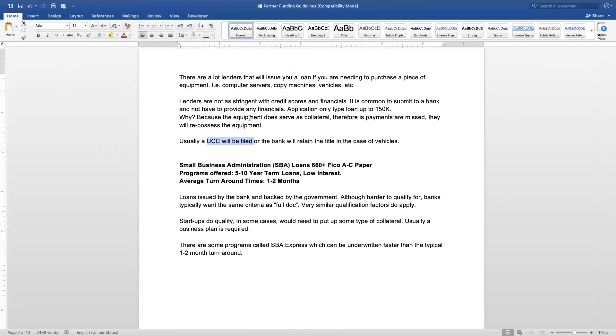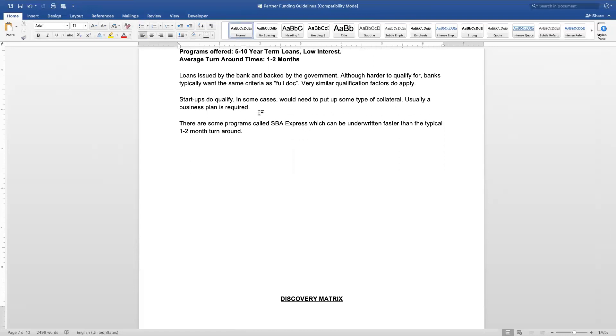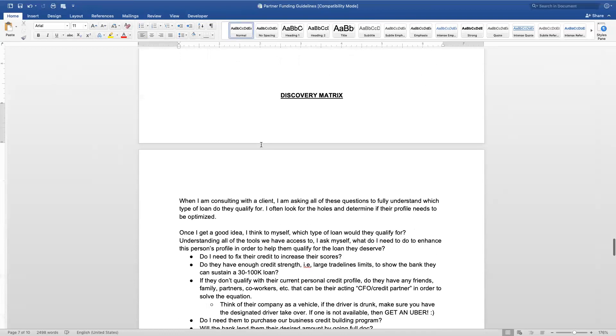SBA loans typically have lower FICO requirements depending on the full overall picture. The great thing is that for startups or businesses looking for lower interest rates or extended terms, these are great options. The government backs the loan, so the lender doesn't have as much risk, which leads to easier qualification factors. One thing to note is that for personal collateral they may want to place a lien on your house and cross-collateralize. So it comes with pros and cons, but it's a great program overall.